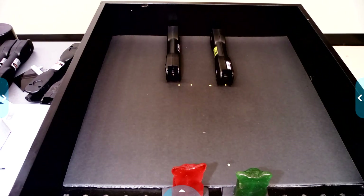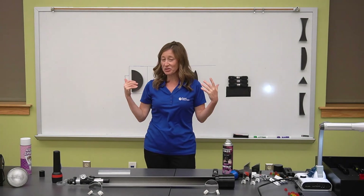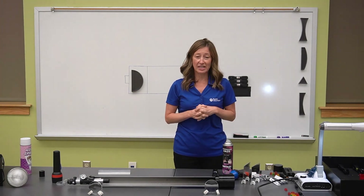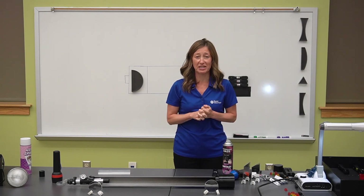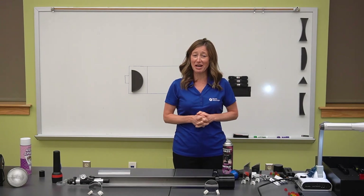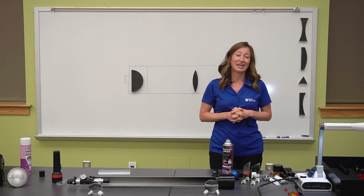We talked a lot about light today: properties of light, how light interacts with different materials, sources of light, brightness of light, and we talked about how white light is actually made up of many different colors. We know that the color we see in an object is what's reflected back to us. Thank you for being with us today and we hope to see you back at Roper Mountain — check out our virtual programs, we have lots more coming. Thanks again.